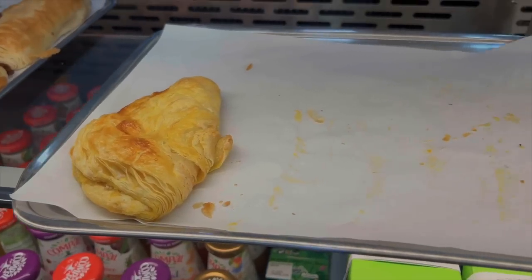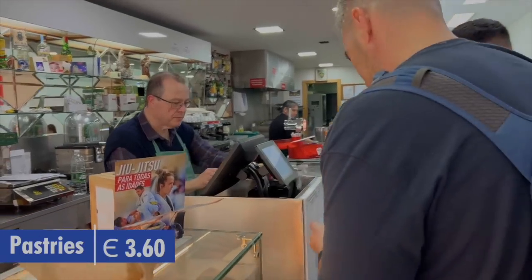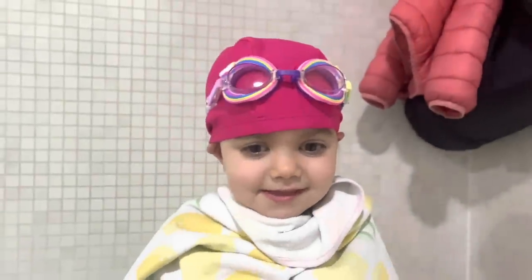We were out running errands and got a little hungry, so we popped into a cafe for a snack. Sia got home pretty late from swimming today, so we went ahead and made some quick food from leftovers and other things we had.